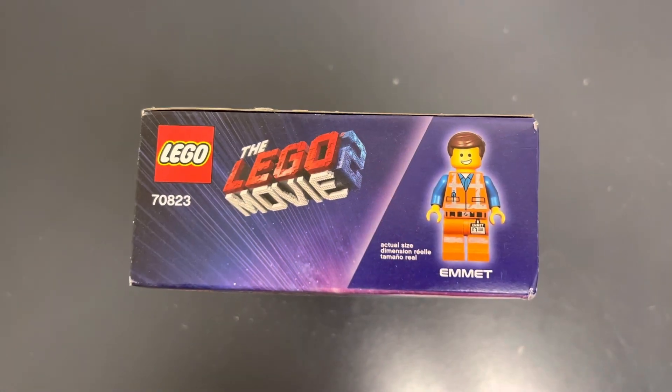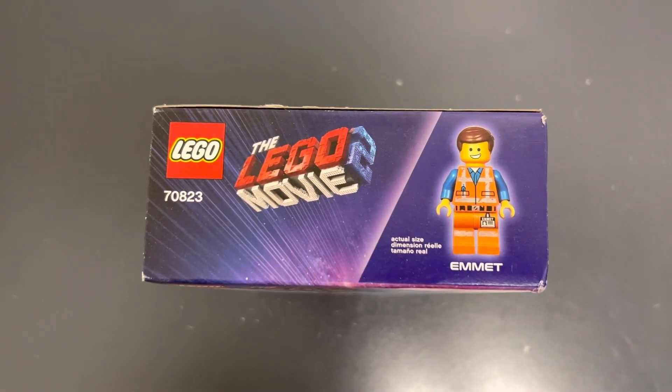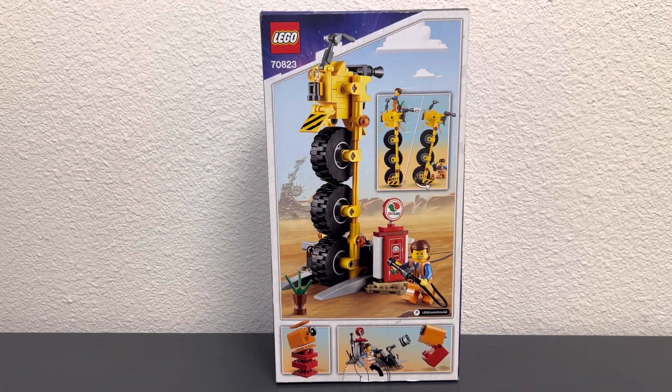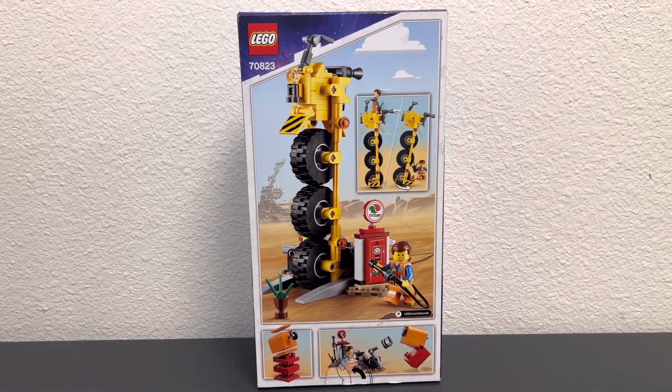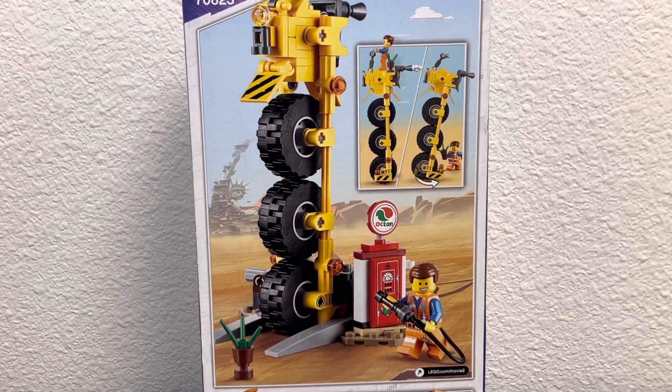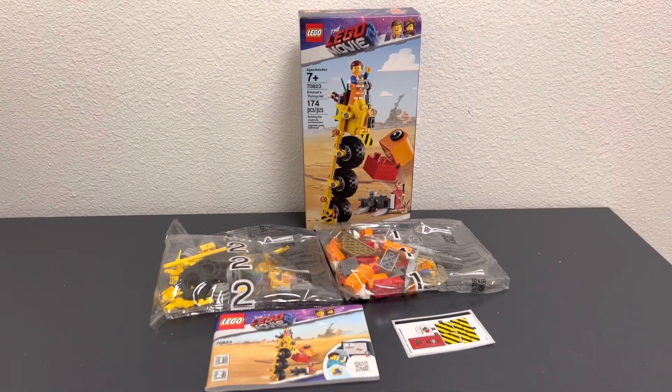At the top of the box we have the logo again and Emmett. On the back of the box you can see Apocalypseburg in the background with the Thricycle and Emmett going there to gas it up. Overall it is just a little build but it is a really fun build from the LEGO Movie 2.